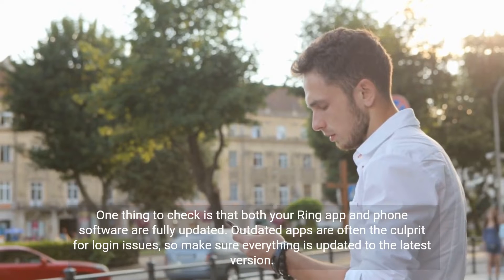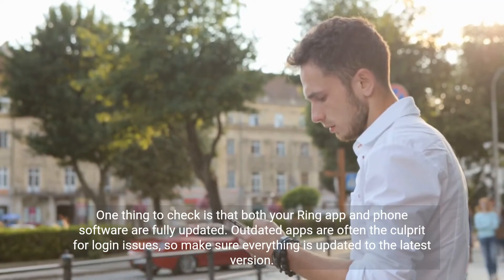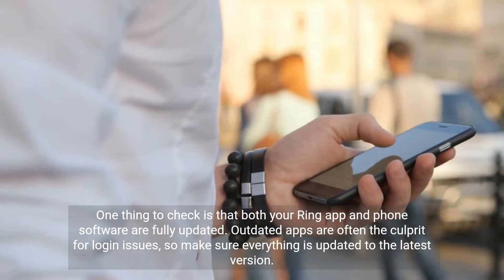One thing to check is that both your Ring app and phone software are fully updated. Outdated apps are often the culprit for login issues, so make sure everything is updated to the latest version.